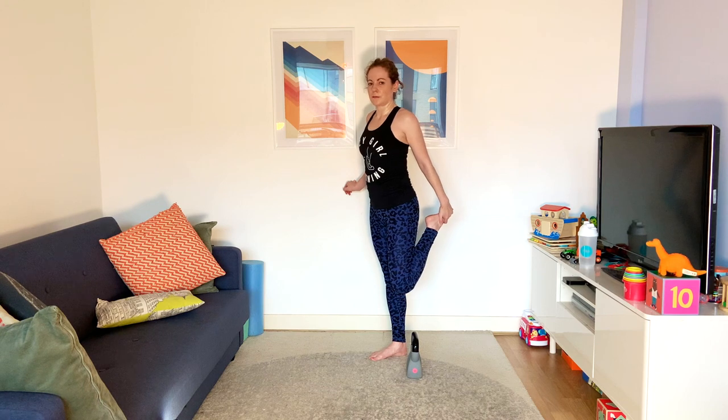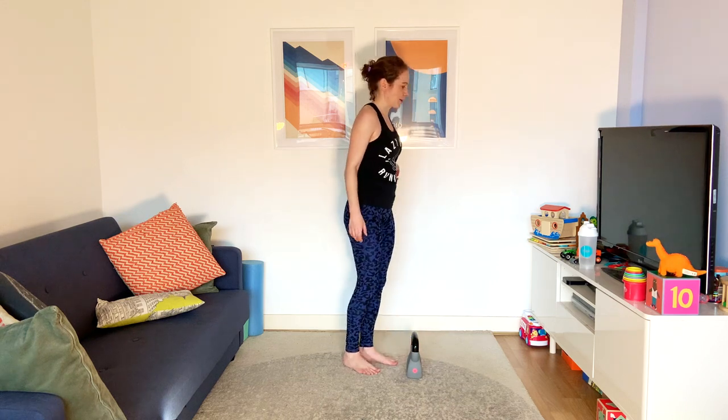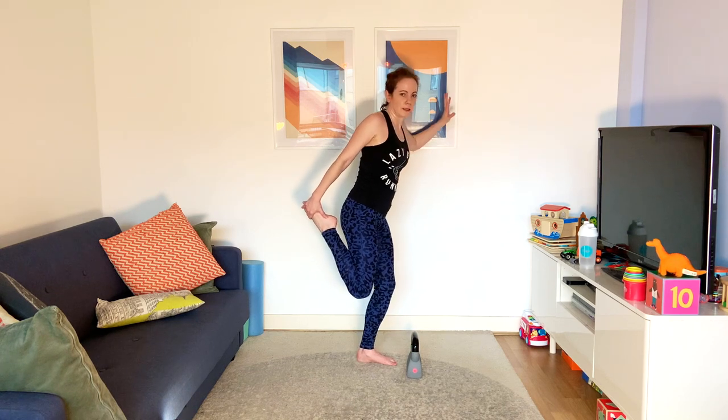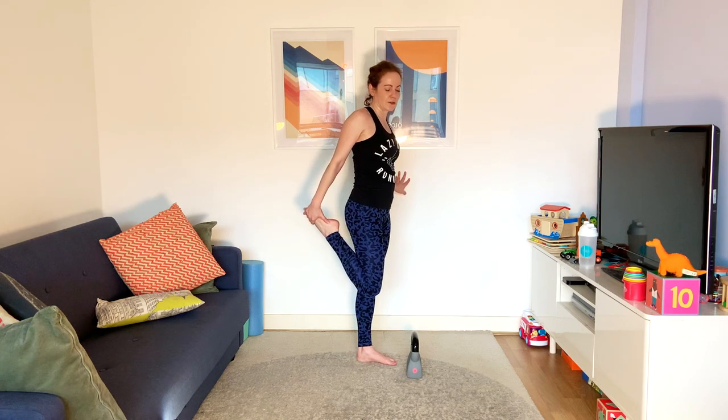Not having to think about the balancing part. Usually it's good to work on your balance wherever you can and stand on one foot — but for this stretch, making sure you get the full benefit of the stretch rather than wobbling around is the priority. The balance is secondary right now; we're working on the stretch first.